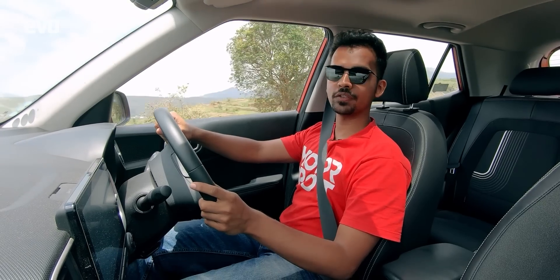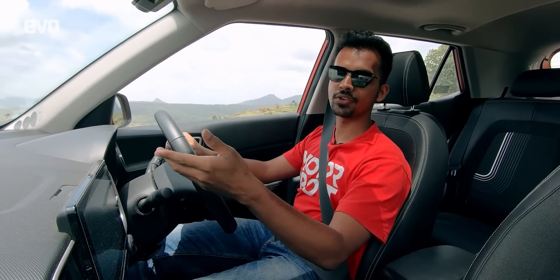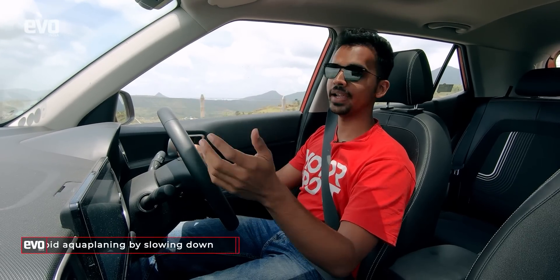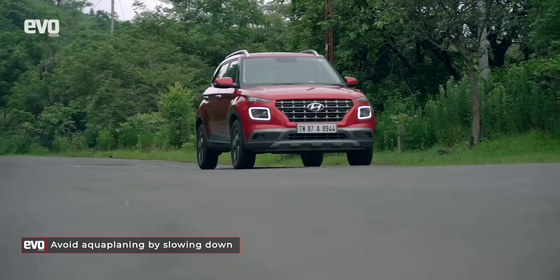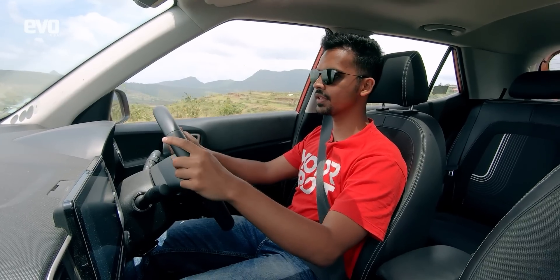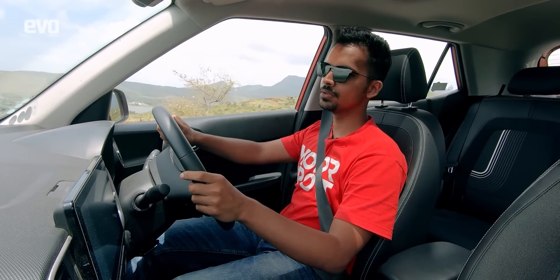Aquaplaning occurs when a layer of water builds up between the tyre and the road surface. This usually happens at very fast speeds, and if you find yourself aquaplaning, do not panic and most definitely do not slam your brakes. Just gently lift off the throttle and allow your car to slow itself down.